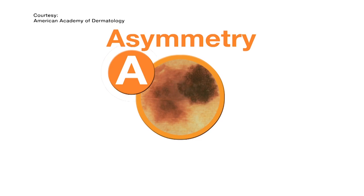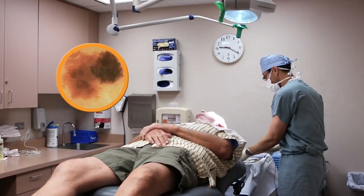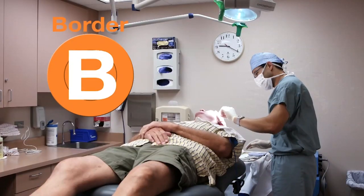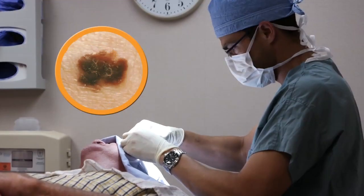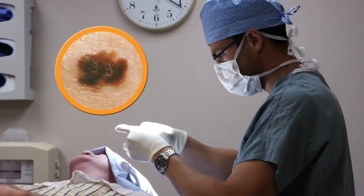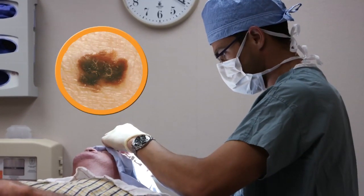A stands for asymmetry — all moles, freckles, and skin spots should be symmetric, forming a circle or oval from side to side and top to bottom, matching one another. B stands for borders. The borders should be very crisp and well-circumscribed — you should be able to draw cleanly around the outline. If you notice feathering, branches off the lesion, or a streak instead of a clear crisp border, that would be of concern.